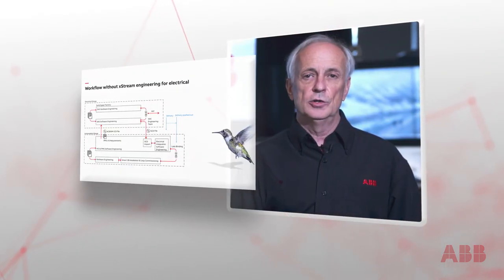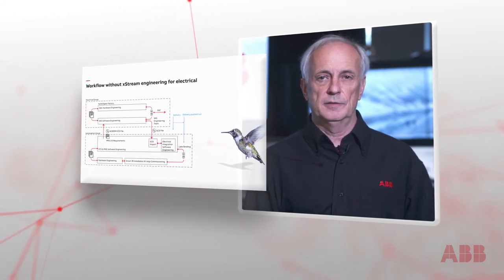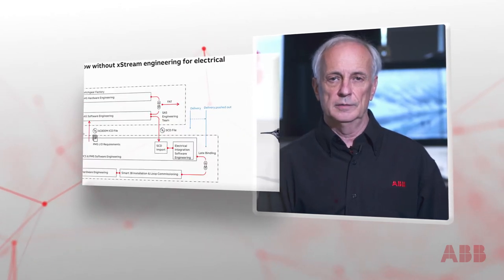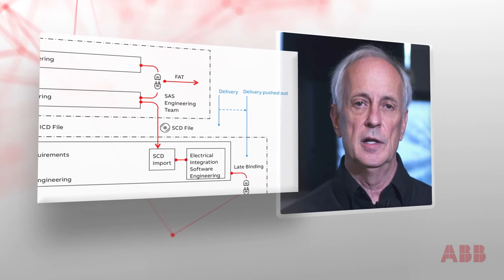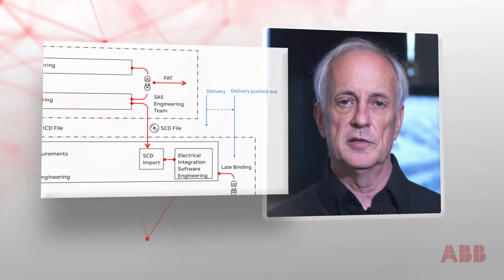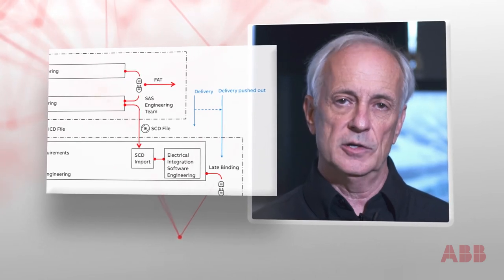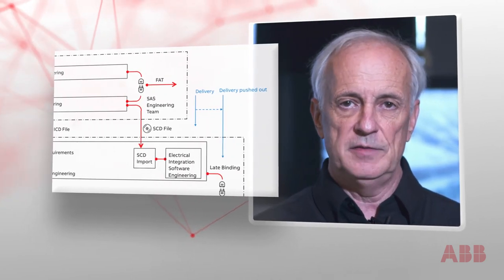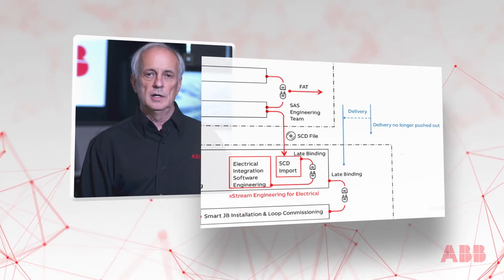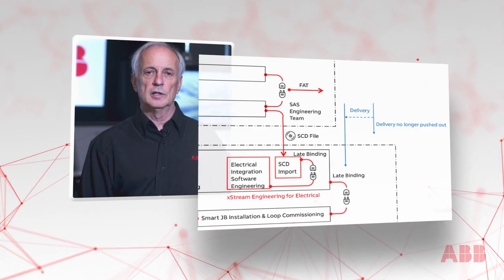ABB is in a unique position due to its strong electrical as well as process and safety automation domain expertise. We have extended Extreme Engineering's parallel execution workflow to the electrical world. Prior to this extension, the overall system delivery was pushed out, since many of the electrical automation tasks — such as HMI graphic display creation — were dependent on an accurate electrical subsystem configuration description, or SCD file. With the introduction of ABB's Adaptive Extreme Engineering for electrical, this SCD dependency has been removed, effectively eliminating the pushout of the overall delivery.